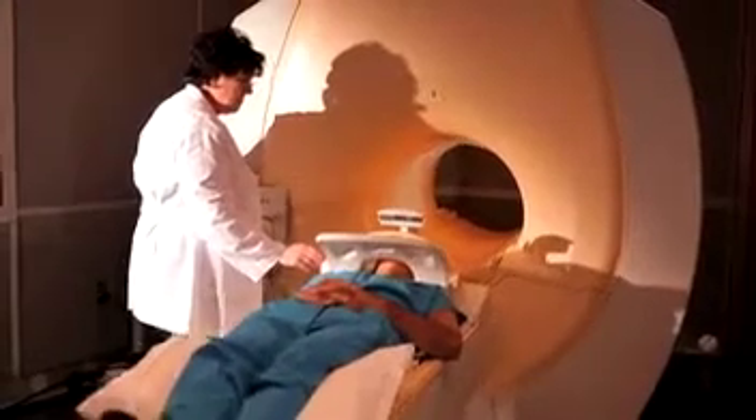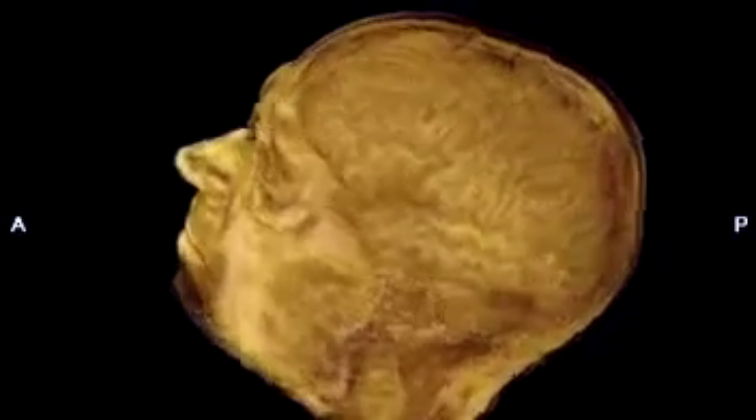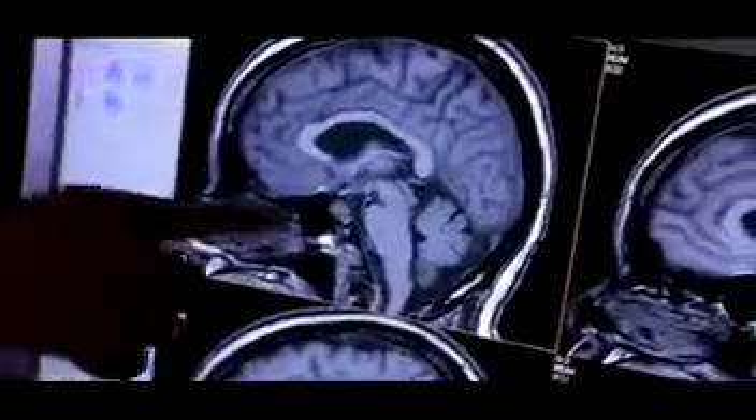We can look at these snapshots of the inside of your body from almost any perspective, either as a whole structure, as in this view of a patient's brain, or as a single slice of a body part.